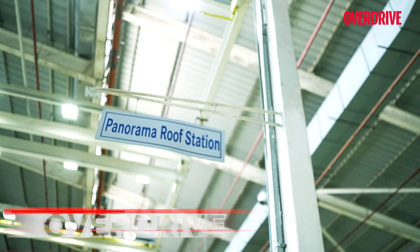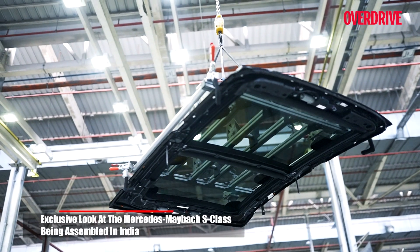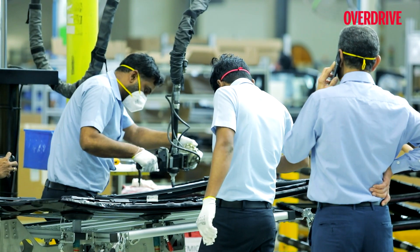We began our journey in Maybach's assembly line watching the massive panoramic glass roof getting installed. And there is something oddly satisfying about watching a piece of glass being glued onto a metal frame.